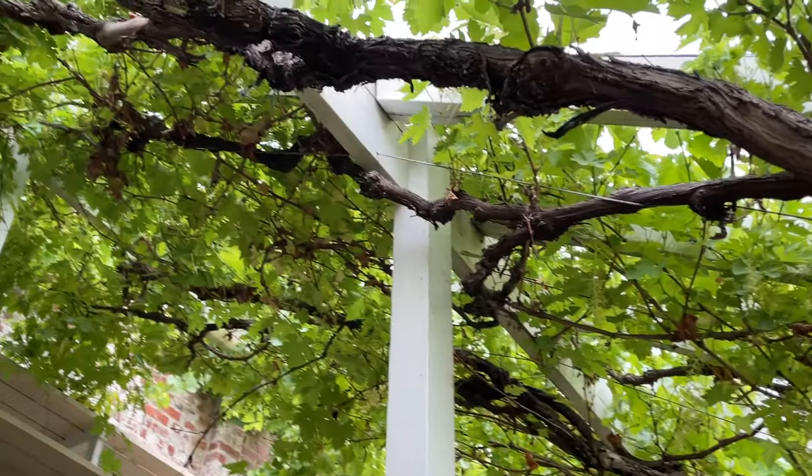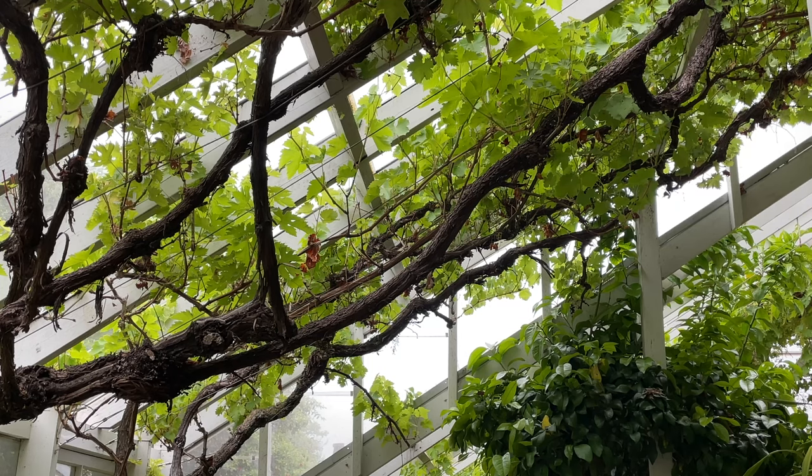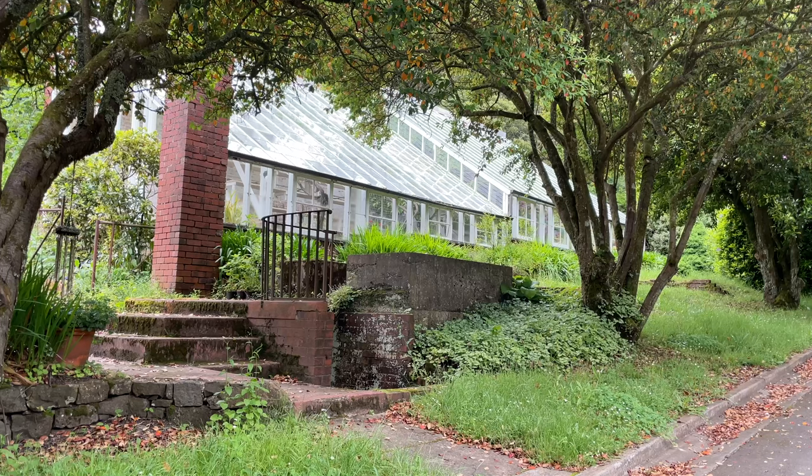What is the history of the grape vines? They date right back to the beginning of this greenhouse, so they would be at least 1920s or earlier. We don't know what cultivars they are, but they make very good table grapes and would have been ripe just when the owners were up here for their summer holidays. So not only would they have lovely flowers and pot plants for the house, but also fresh grapes for the breakfast table.